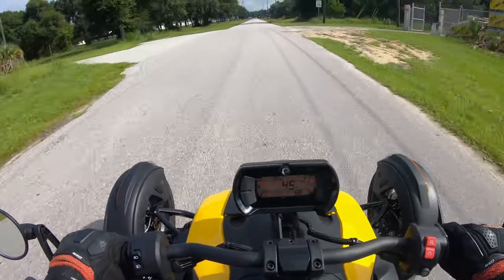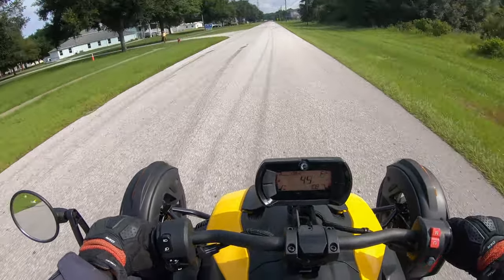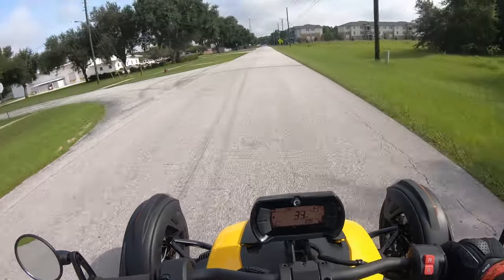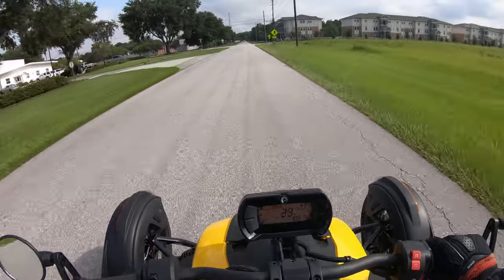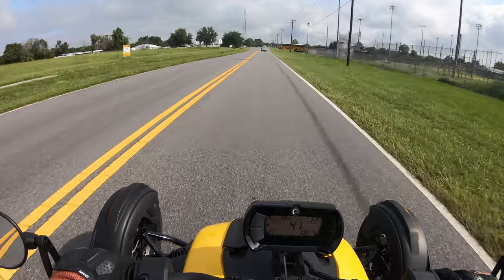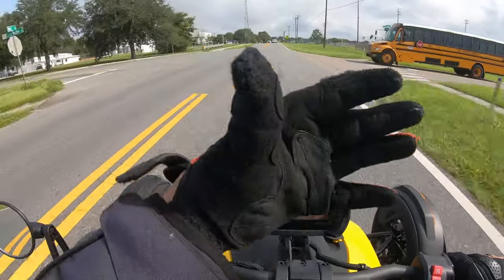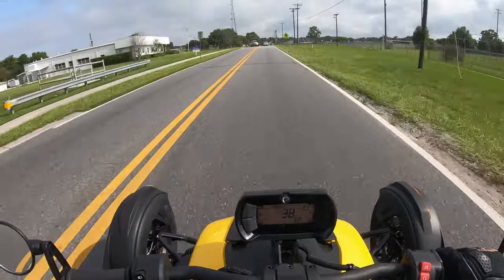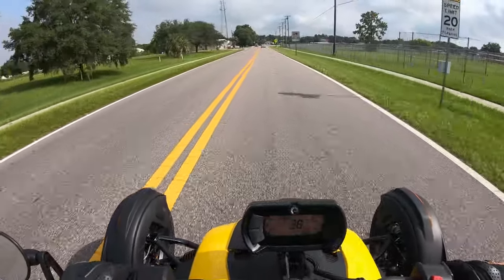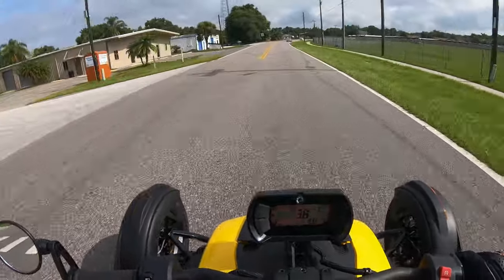Holy crap, this is fast. I'm surprised — I thought it was going to be quick, but wow. Driving this one today versus the Can-Am Spyder: on the Spyder I had a nice windshield up front that protected me from the wind. I'm not sure if I'm going to have a really noisy video with a lot of wind noise, but I could put my face shield down and see if that helps.